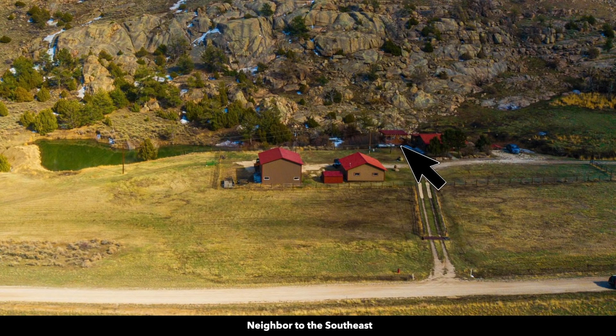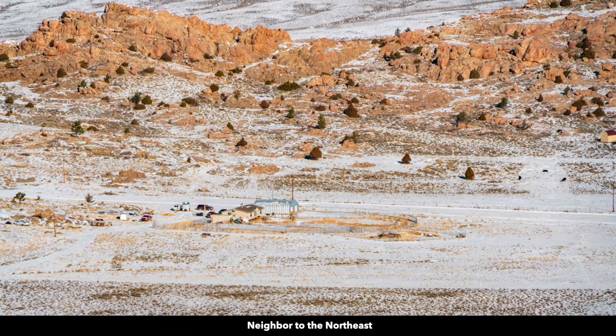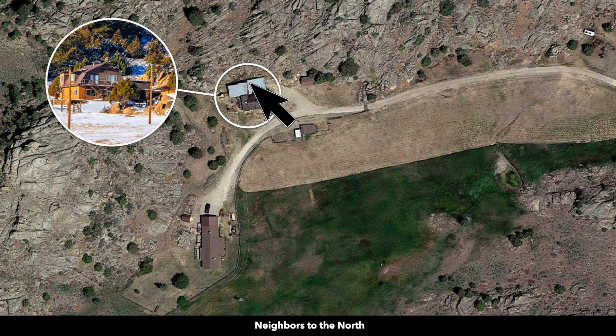Here's a closer view of the neighbor across the street. You can see they have a main home, several accessory buildings, and a fenced area — perhaps they have some livestock or horses. These white circles represent nearby landowners that have developed their properties to varying degrees, often with a main home and multiple accessory buildings. This neighbor built their house up amongst the rock formations, and you can see how they tucked that house right up against the rock formations.